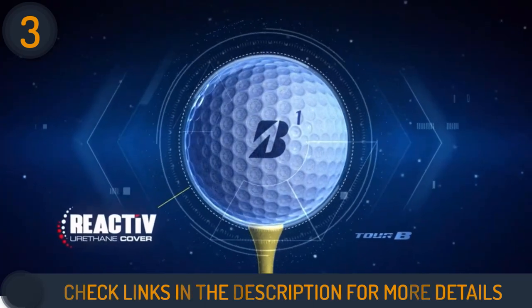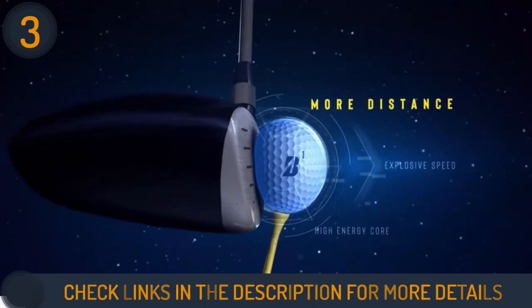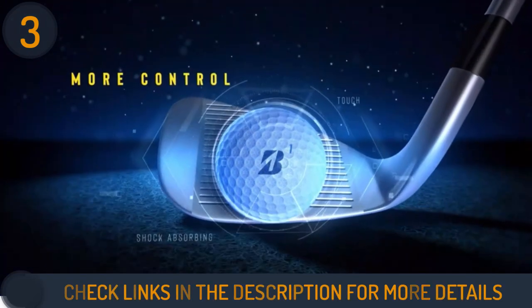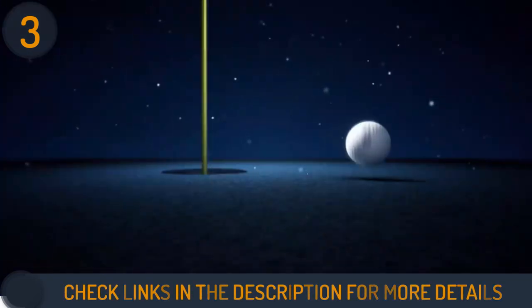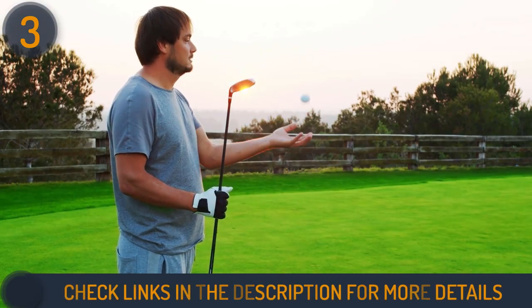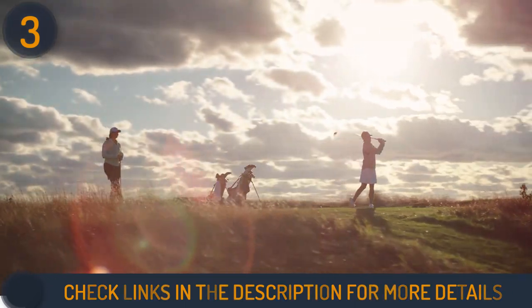The cover reacts differently based on the force of impact. Bridgestone is also featured with dual-dimple technology that provides efficient trajectory and reduced drag through enhanced aerodynamics. Moreover, the Tour BXS golf ball is used by Tiger Woods, who plays with it in professional competition.